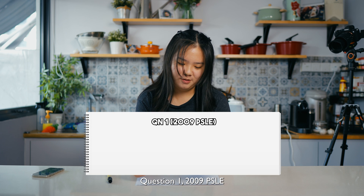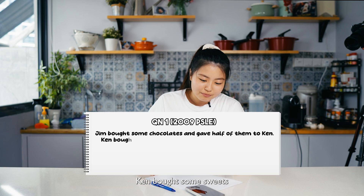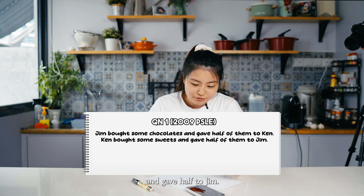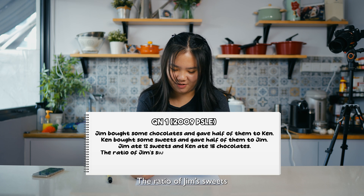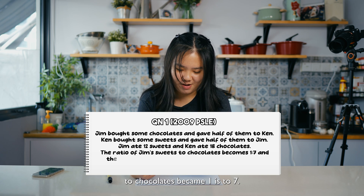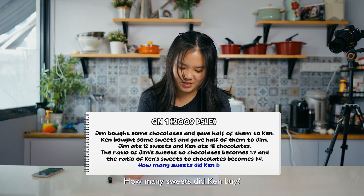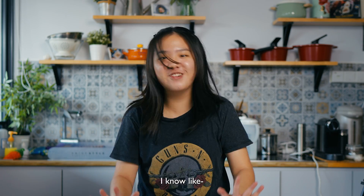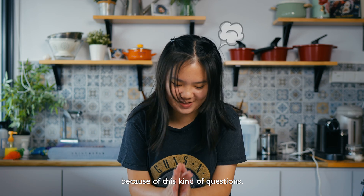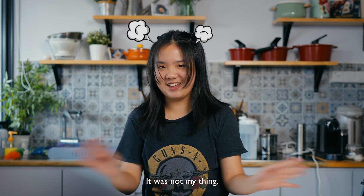Question one, from the 2009 PSLE: Jim bought some chocolates and gave half of them to Ken. Ken bought some sweets and gave half to Jim. Jim ate 12 sweets and Ken ate 18 chocolates. The ratio of Jim's sweets to chocolates became 1:7, and the ratio of Ken's sweets to chocolates became 1:4. How many sweets did Ken buy? I don't want to do this already. I went to tuition because of this kind of question — the fractions and the ratio stuff was not my thing.